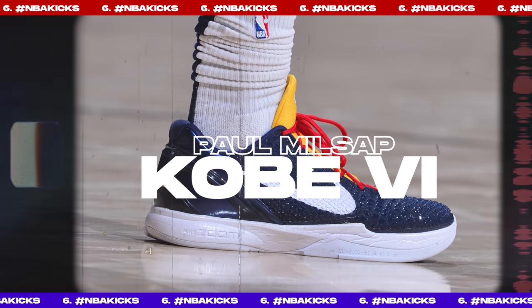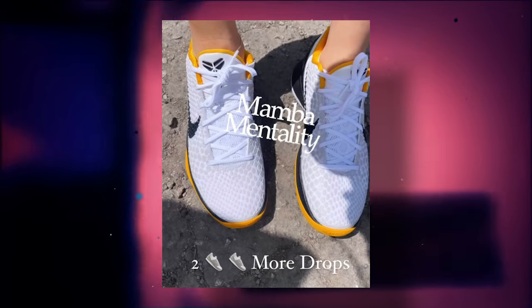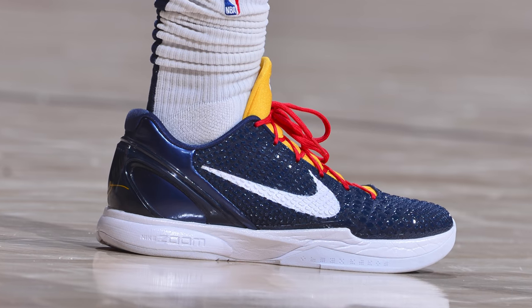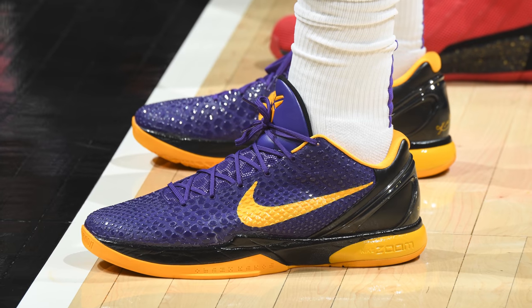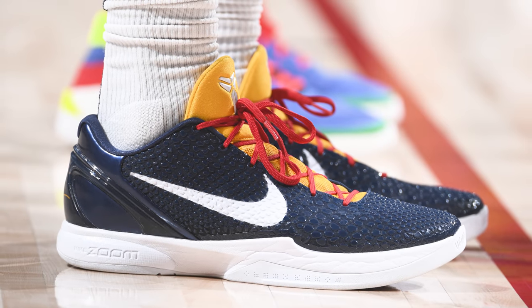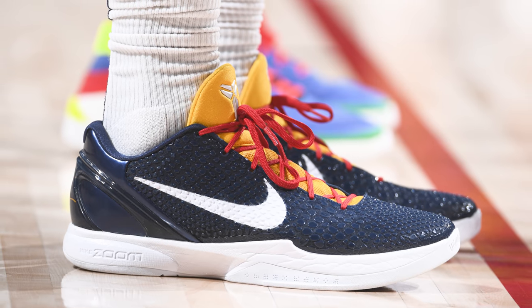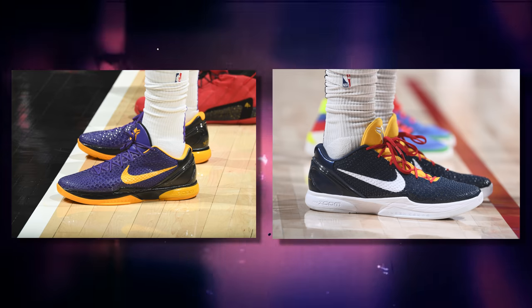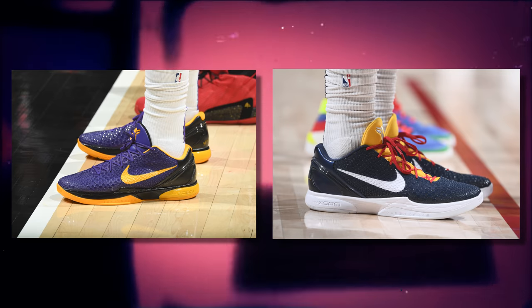Next up at number 6, we have Paul Millsap with a new PE of the Nike Zoom Kobe 6. With only two more Kobe 6 Pro Tro releases coming, Nike is still supplying athletes with player exclusives. Anthony Davis also rocked a new Kobe 6 PE, but it's a standard Lakers purple and gold colorway, whereas Millsap's offers something different — a Nuggets-inspired color scheme that came out really clean. I much prefer Millsap's pair, but let me know which you prefer in the comments below.